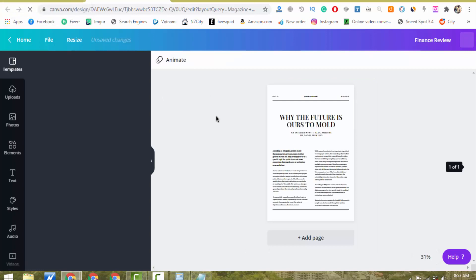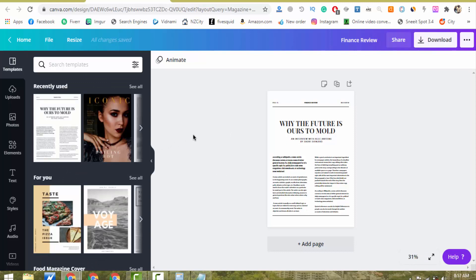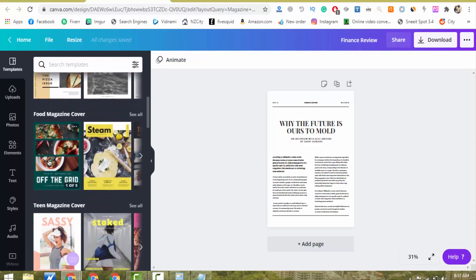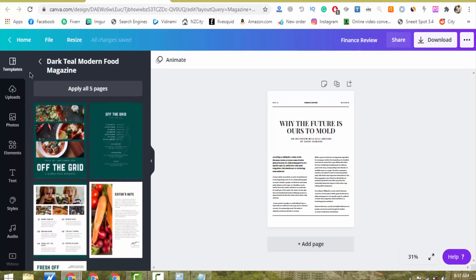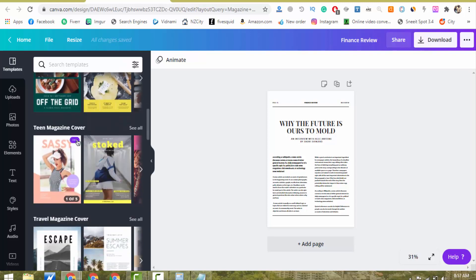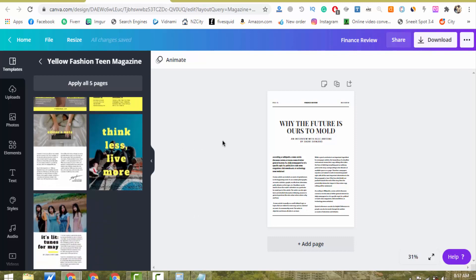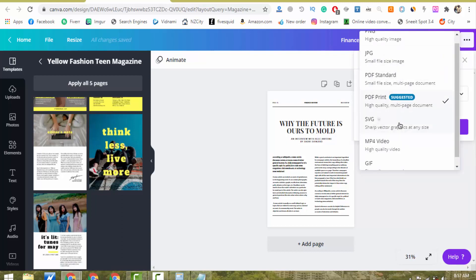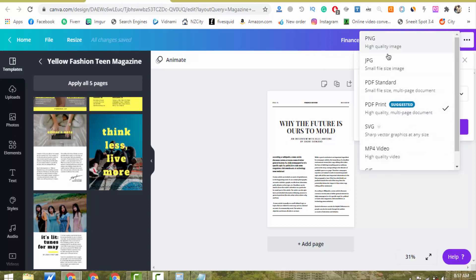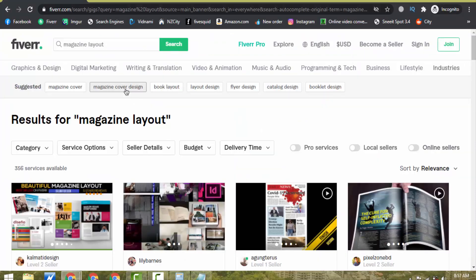If you are a pro member on Canva you can access any image. Just for example, here is a food magazine cover or travel magazine cover template. You just copy the text from your client and paste it into Canva, then download the image easily and deliver it on Fiverr. There are many download format options available: SVG, MP4 video, GIF, PNG, JPG — you can download it in any format and deliver it on Fiverr.com.